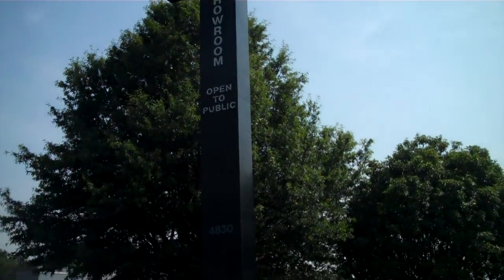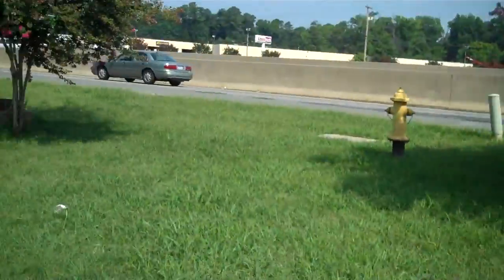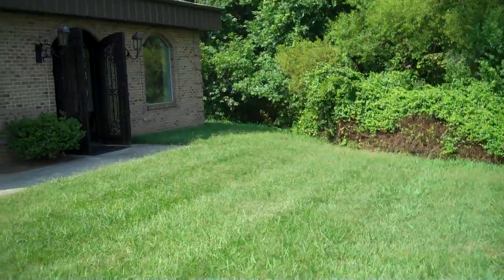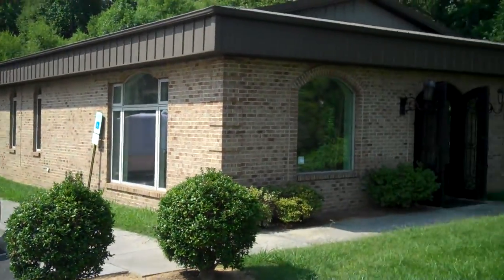Well, here I am at 4830 Reagan Drive over in Charlotte. Just started construction for the cabinets to go over here today. It is July 19th. This is a quick pan of just the exterior of the building.